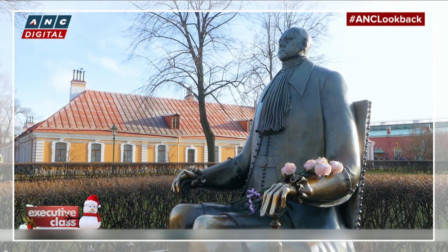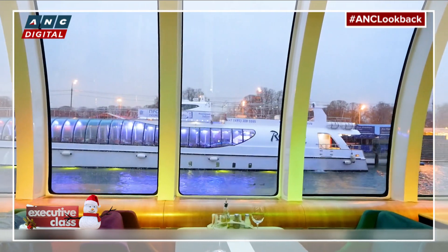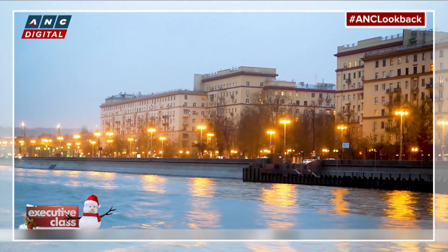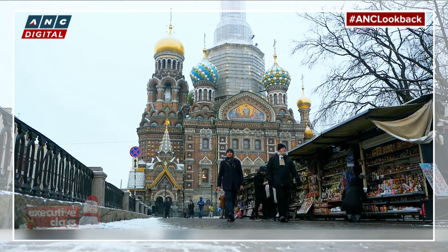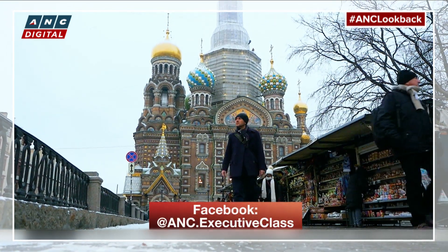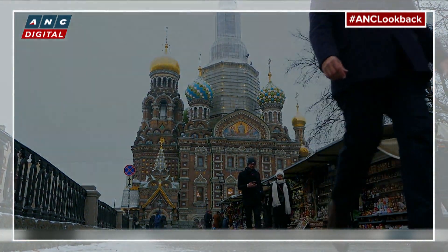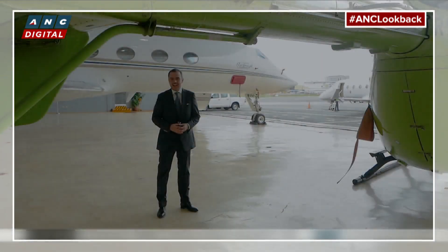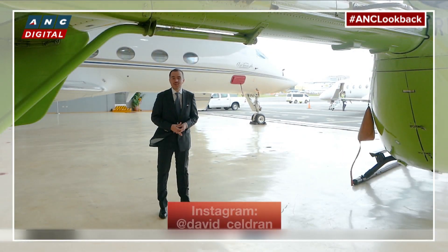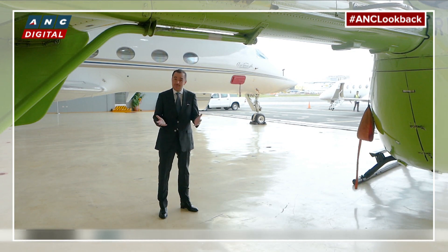With diplomatic ties warming between Russia and the Philippines, and new tourism infrastructure in place after the FIFA World Cup held in Russia last year, there hasn't been a better time to visit than today. And that's all for our 2019 Travel Awards. I'm David Seldran. Thanks for watching and Happy New Year, everyone.